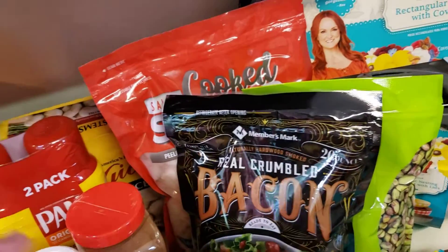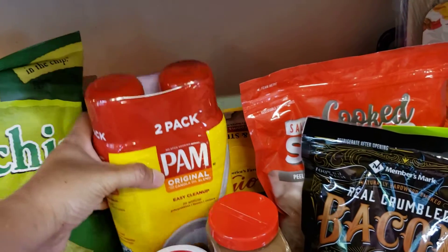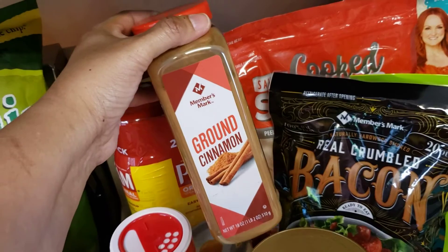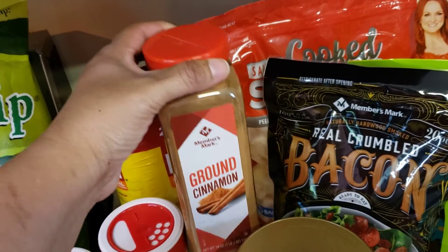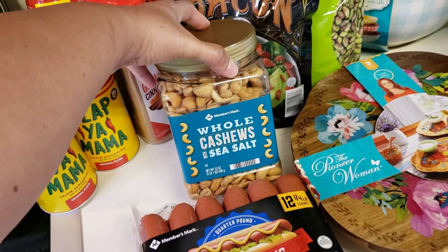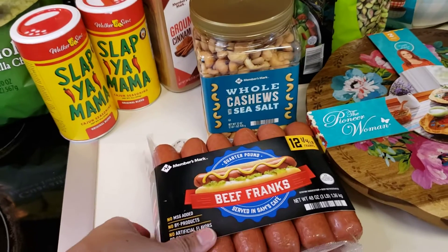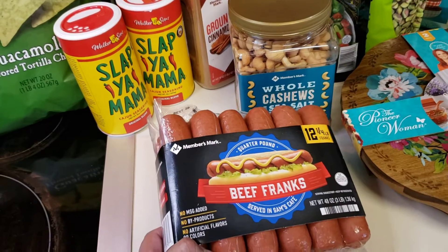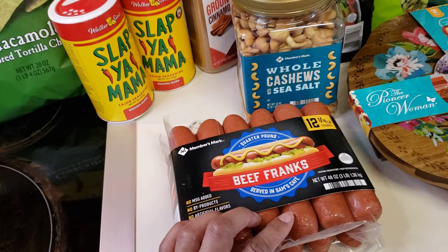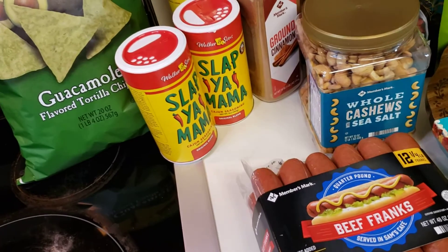That's the bacon — you know how I love the Sam's pre-cooked bacon. Got some cooking spray; I know I use a lot of it. Sandra said we needed ground cinnamon, so I picked some up. I love cashews, so I grabbed some of those as well. These are the beef franks from Sam's — they're supposed to be like the ones they serve at their little deli, and they're pretty good. My mom likes those.